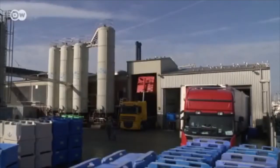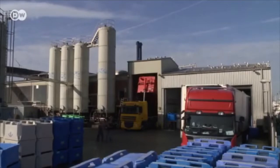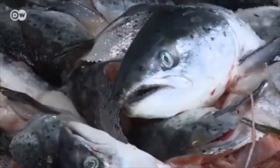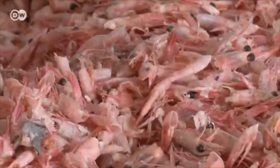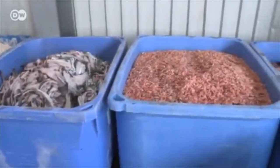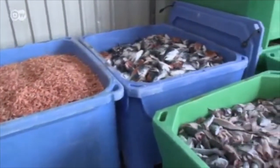Cookshafen on Germany's North Sea coast is a center of fish meal production. Seagulls keep watch in hope of some rich pickings. These days, however, there is little being thrown away. The shrimp shells and other fish remains are sent straight to reprocessing.